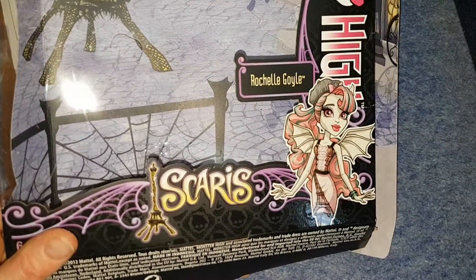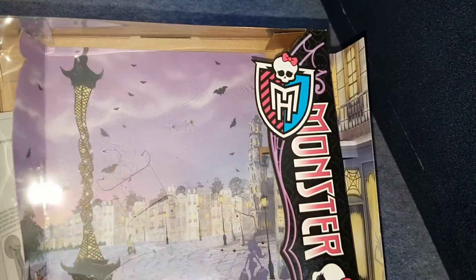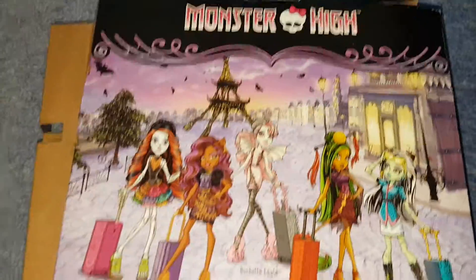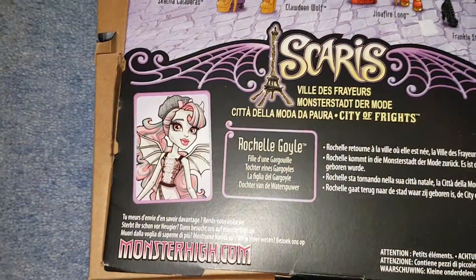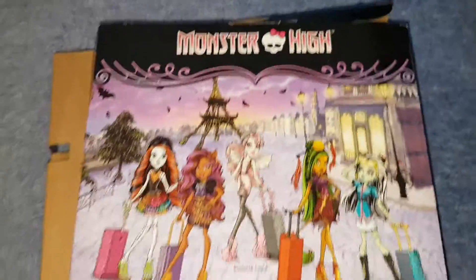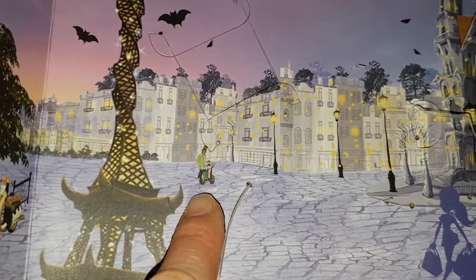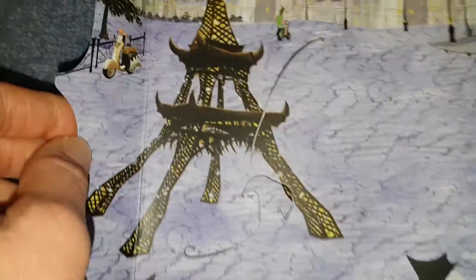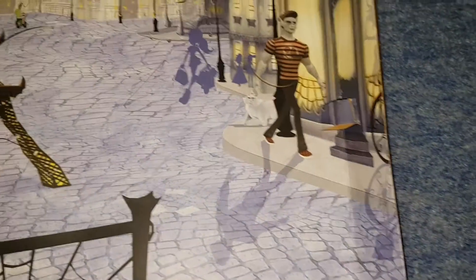Okay, here's the box — sorry it's a bit backwards, this review. Here is a nice picture of her on the bottom — Rochelle Goyle, Scaris. There's the scaffold tower and it's got nice swirly patterns around it at the bottom. Here's the back of the box — Monster High, it's got Skelita, Claudine, Rochelle, Jinafire, and Frankie. It says Rochelle Goyle — it's all in German because I got it from Germany, which made it a lot cheaper. Here's the inside of the box — I love the back scene in the Scaris box. There's Deuce back there on a little bike.